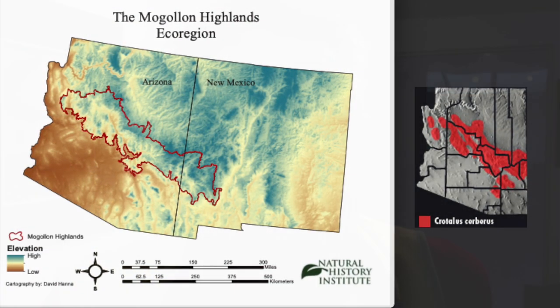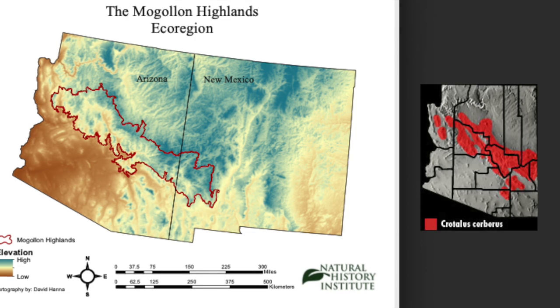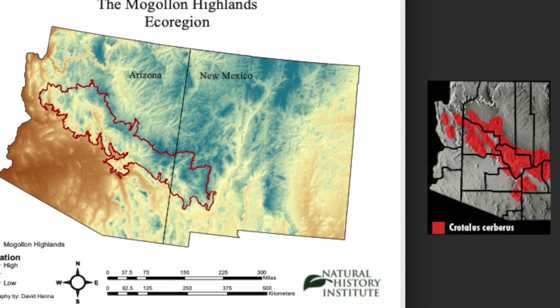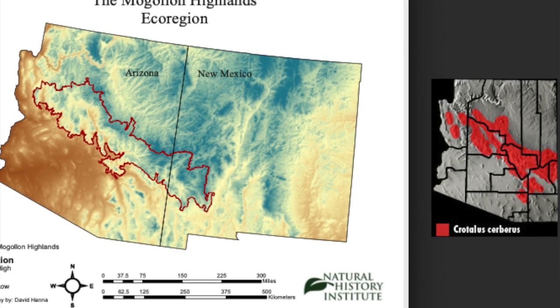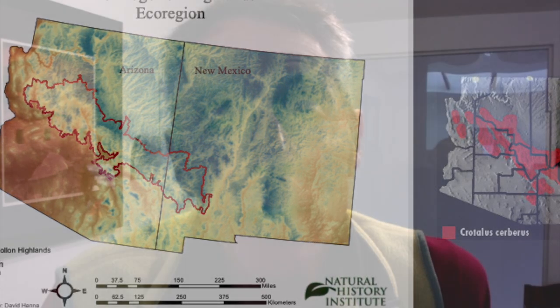I hope you enjoy the video. One fact I discovered while researching this video was that the range of the Arizona black rattlesnake fits almost exactly to the boundary map of the Mogollon Highlands ecoregion. So if there is an iconic animal that represents the Mogollon Highlands, maybe this is the one.